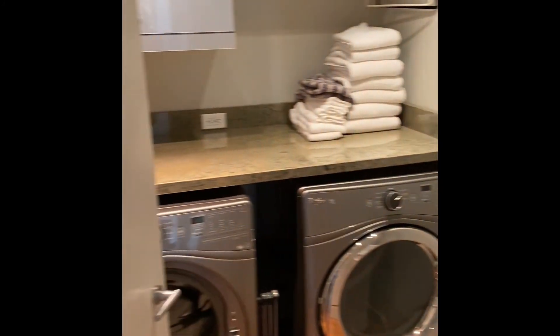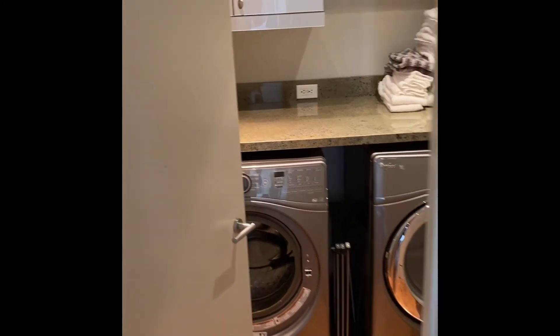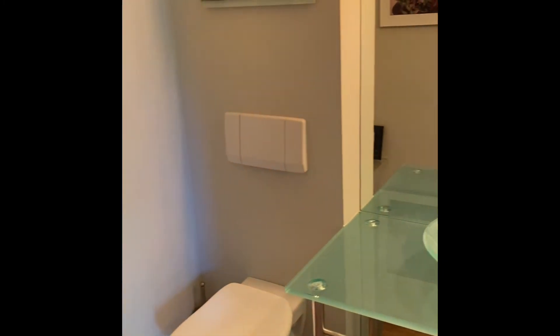Walking through the first flight of stairs, we've got our laundry room. This is your half bath.